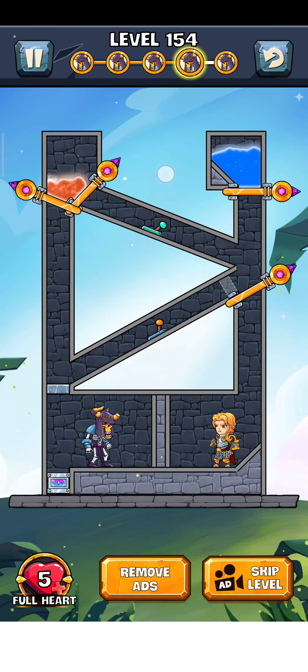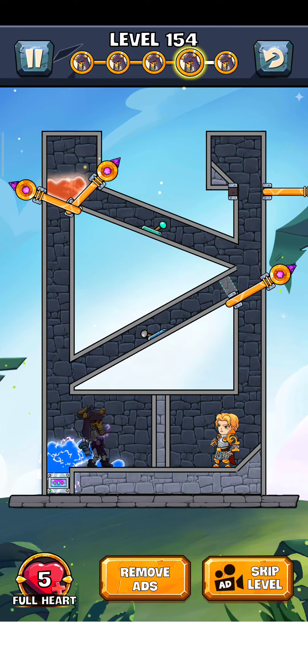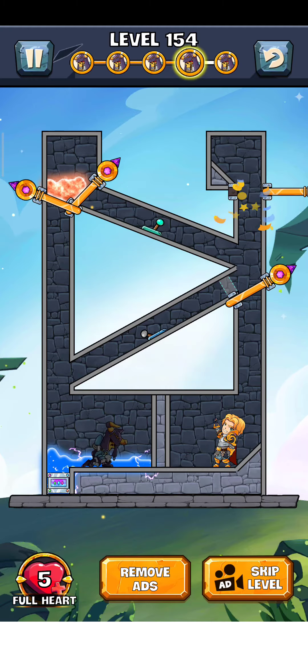We don't skip the lava, we just save this water from here, just a bit. The button is off and the wall is off, and yes the electric will work. And there it goes, level is complete.